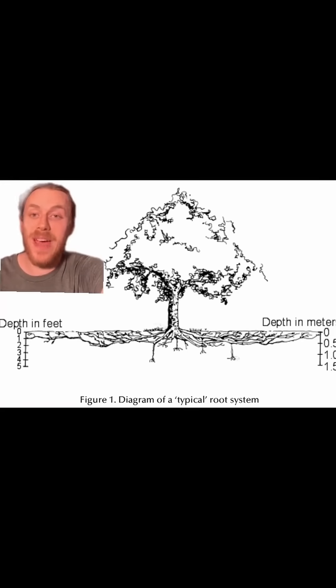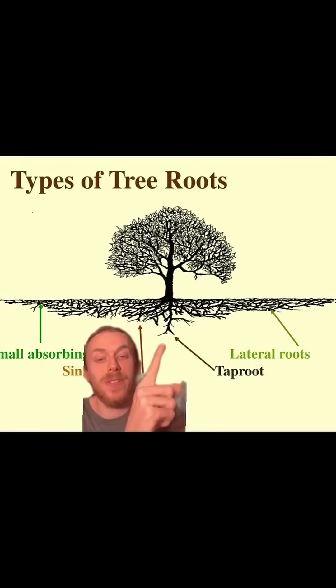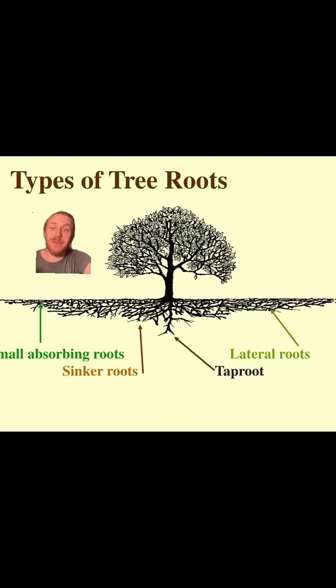And what they found is that the vast majority of trees grow like this one here, where most of the roots are extending laterally in only the top two or three feet of soil. Some trees have these little sinker roots that help anchor them better in the ground, and some trees have a little taproot that goes even further, but 99% of the root's biomass is in the top three feet of soil.